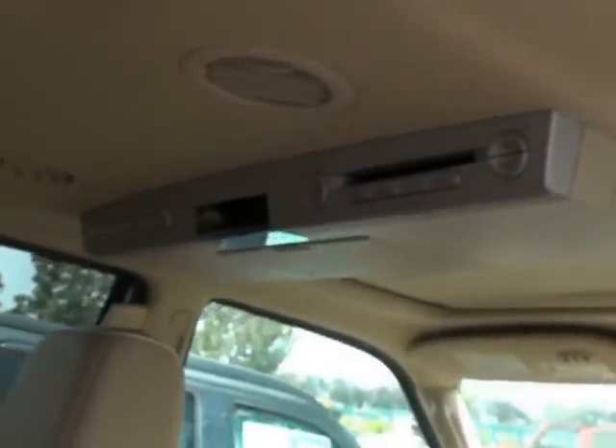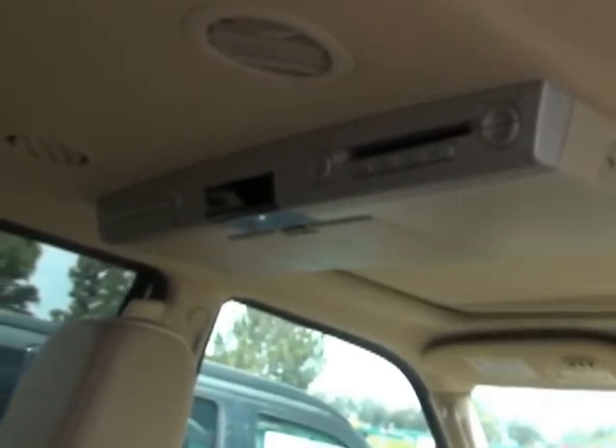Lots of room for all the kids that you're talking about. It's got a rear DVD entertainment system. Plenty of room. Just the touch of a button opens and closes the rear door.